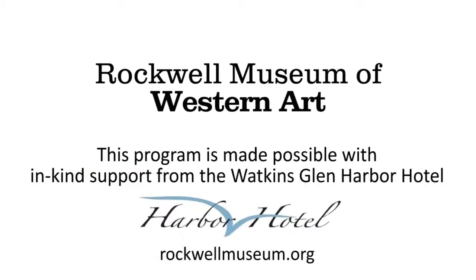Thanks for sharing this time with me — I've really enjoyed it. I hope you check back next time at the Rockwell Museum when we do another painting of the season. Thank you.